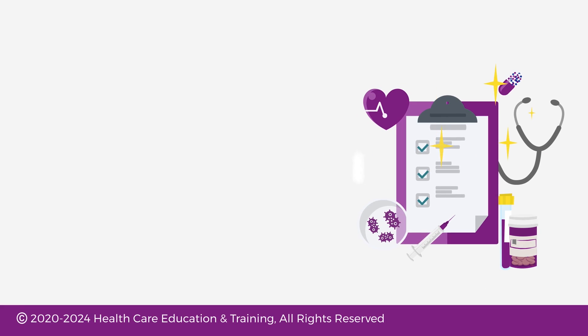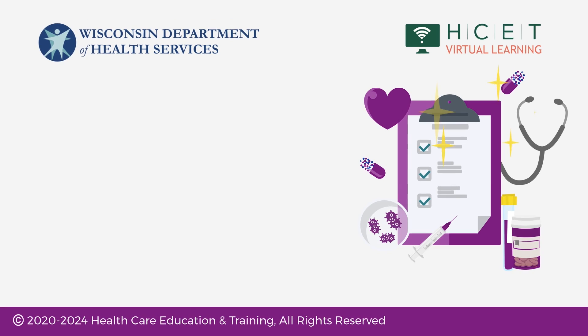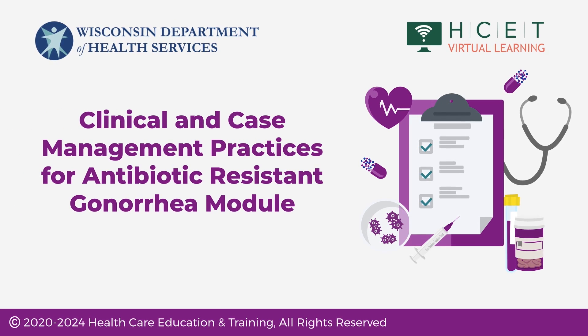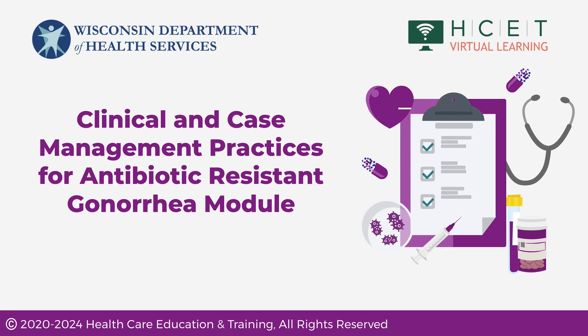Hello, and thank you for joining HCET and Wisconsin Department of Health Services, or Wisconsin DHS, for our Clinical and Case Management Practices for Antibiotic-Resistant Gonorrhea module.